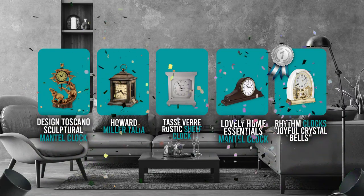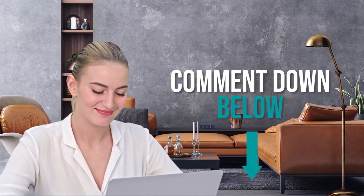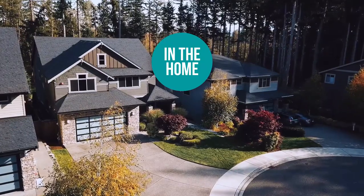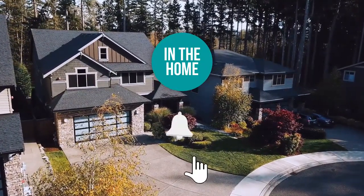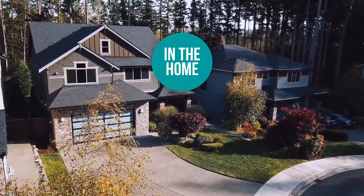And there you have it folks — the 5 mantel clocks which got our team at In The Home excited this year. If you have any contenders for our next mantel clock roundup which you would like our team to test, do drop it in the comment section below and we will be sure to look it over for our next update. If you liked this video and it helped you in any way, please give it a like and hit the subscribe button so that you can stay connected and updated with all of our research into everything that makes our homes great. We look forward to seeing you in the home again soon.